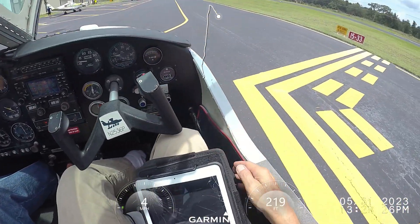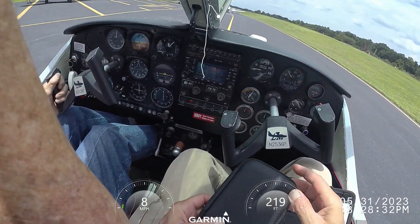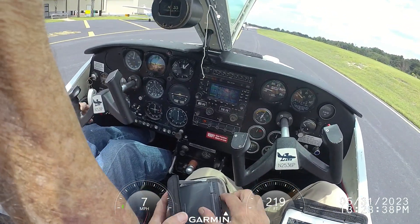Wow, alright Bob. So what do you think? Was it worth it? Yes, it was. Got some of the bugs out of this airplane. It was worth it.